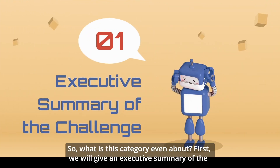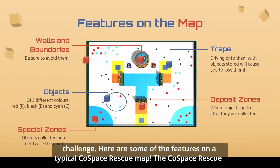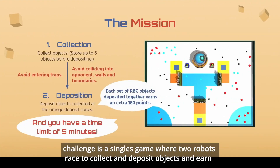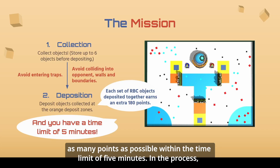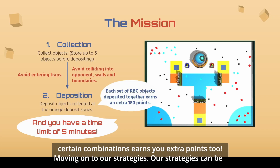What is this category even about? We will give an executive summary of the challenge. Here are some features for the typical Co-Space Skill map. The Co-Space Skill Challenge is a single skill where two robots race to collect and deposit objects, earning as many points as possible within a time limit of 5 minutes. The robots autonomously navigate traps, the opponent, walls, and boundaries. Depositing in certain combinations earns you extra points too.